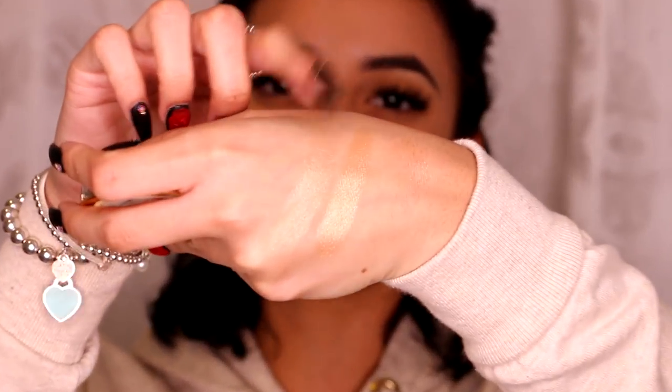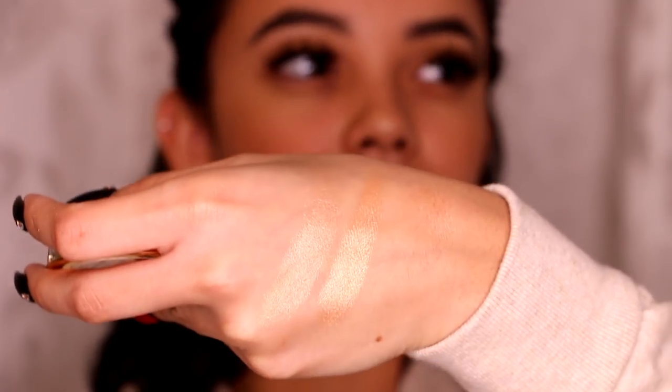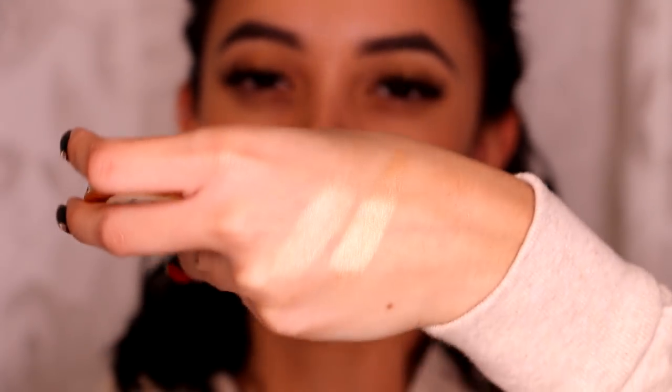The other one I have to talk about is Milani — these are the Strobe Light highlighters that they released. I think there's four of them. They're really, really pigmented and finely milled. This gives such a subtle, healthy glow to the skin. But you can also build it up — if you wet your brush, it gives you such an intense, golden look. It catches the sun beautifully on the face. I absolutely love it.